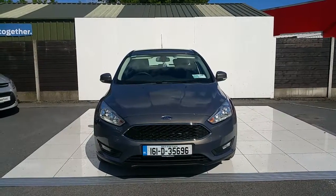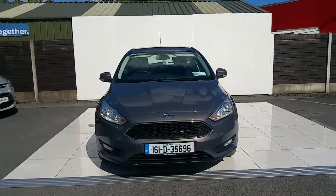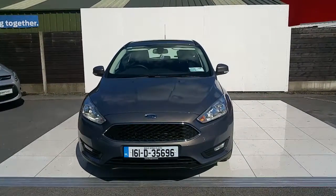Hi and welcome to Fingles Ford Used Cars Online. Today I want to show you a 161 Focus Style 5 Door 1.6, 95 brake horsepower.